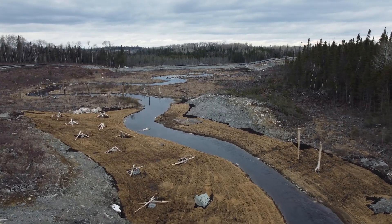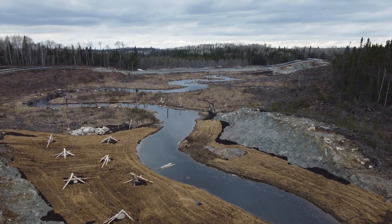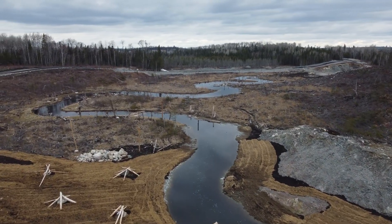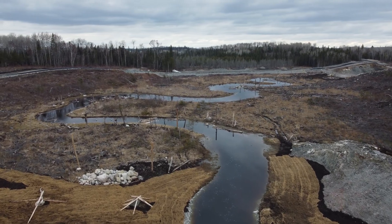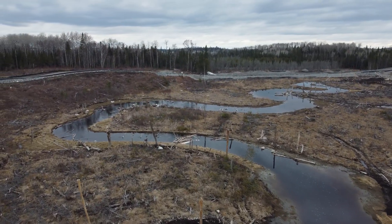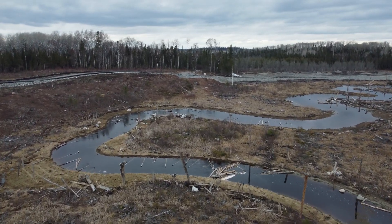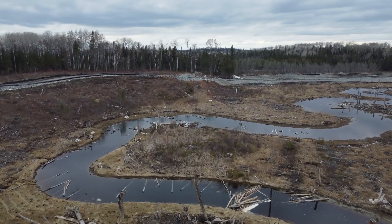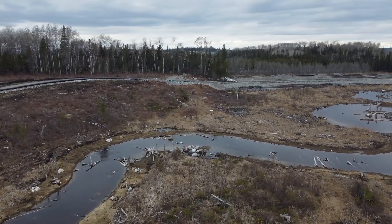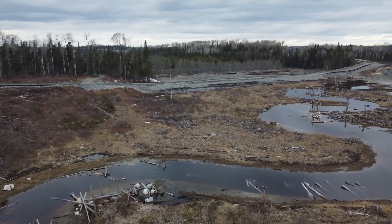Downstream of the coir matted bedrock valley area is another low gradient sinuous reach. Novel construction methodologies were employed in the field to minimize disturbance of vegetation along the riparian zone. The original design called for stripping of this area through construction, but a creative approach provided great benefits from a cost perspective, minimizing excavation and post-construction planting needs while providing for immediate erosion and sediment control.